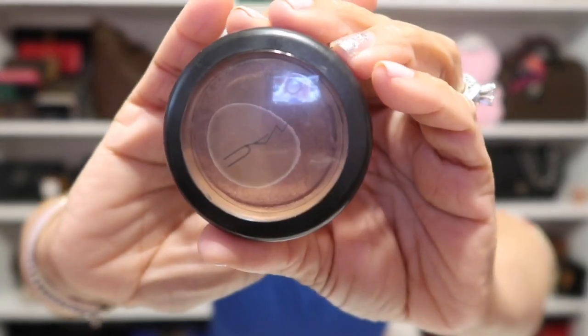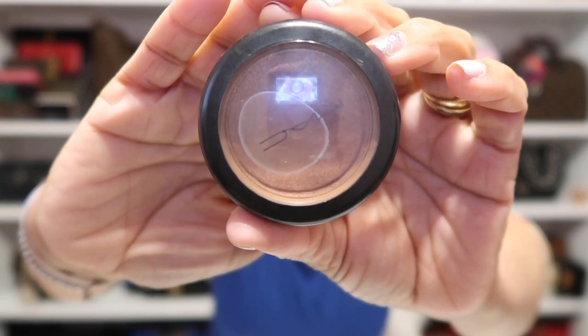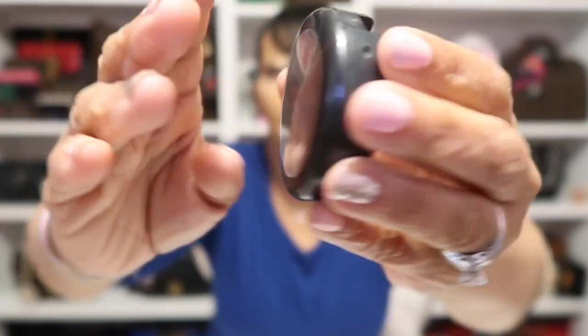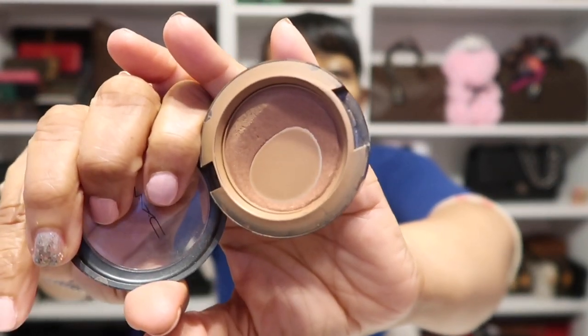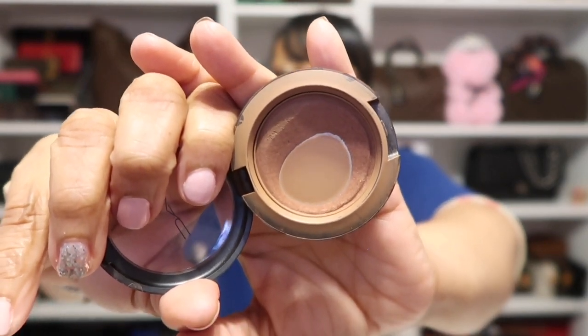On my cheeks today, I'm wearing the Odiba Goody by MAC. It's a blush in the shade Sweet as Coco. As you can see, I've hit pan on this one — I absolutely love it. Very soon I'll have to purchase another one because it's almost done. It will definitely be a repurchase.